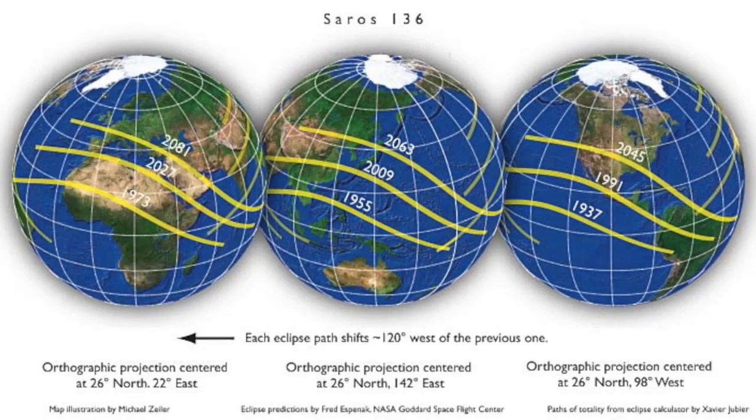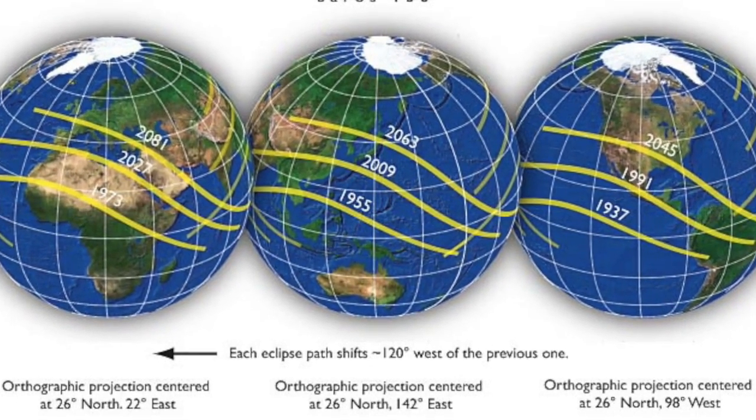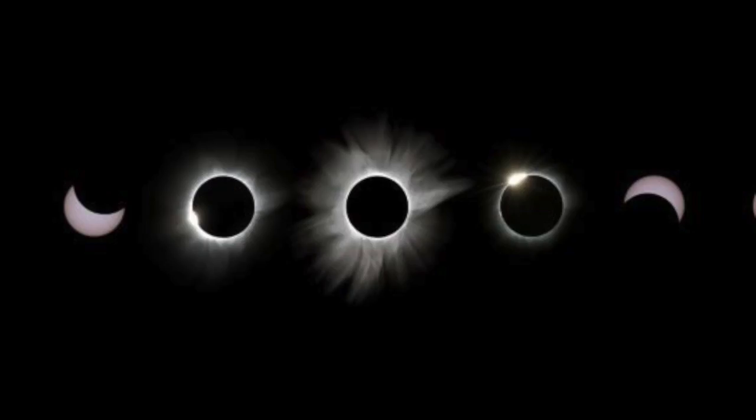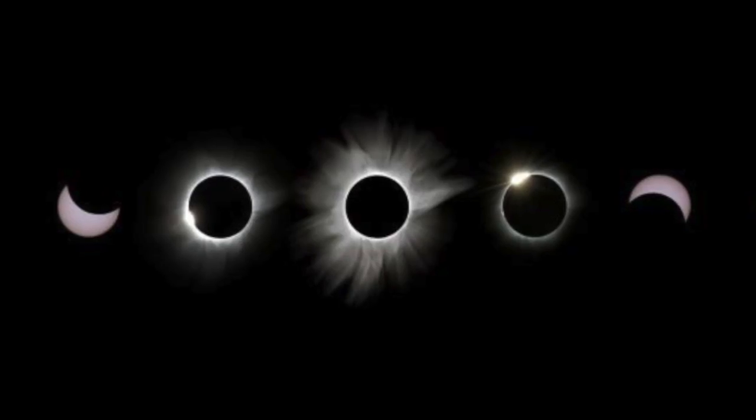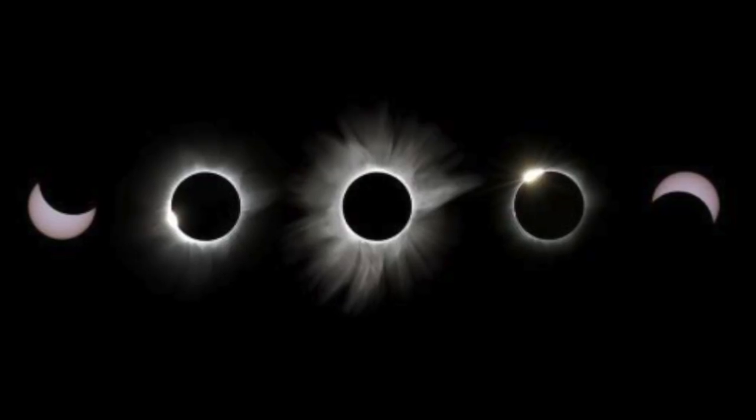Solar eclipses occur every Saros cycle. The Saros cycle restarts every 6585.3 days. This being said, it does not mean that you'll be able to spot the solar eclipse every Saros cycle in the same location. This is due to the rotation of our planet and the moon.